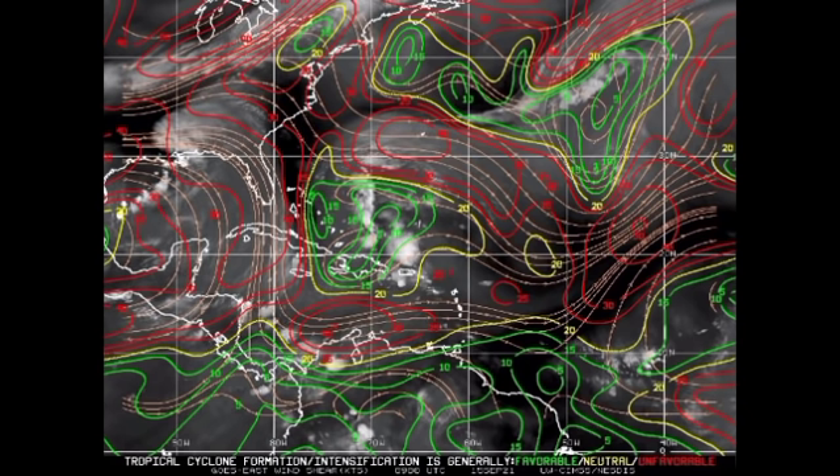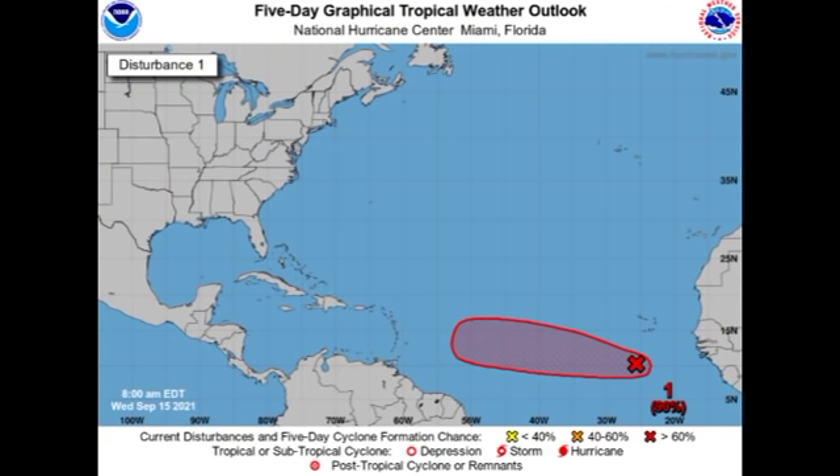Now let's look at the wind shear map. The different colors show different intensities of shear: green means favorable, yellow means neutral, and red means unfavorable. We have some unfavorable shear present across parts of the main development region, but as time goes by conditions are expected to become more favorable to enable 95L to intensify more. In the vicinity of 96L, it is currently in a favorable environment for development, but once it accelerates into less favorable shear it will stop intensifying. It is likely that by the end of this week we will have two new named storms — Odette and Peter — with 95L being a potential threat to the Caribbean.